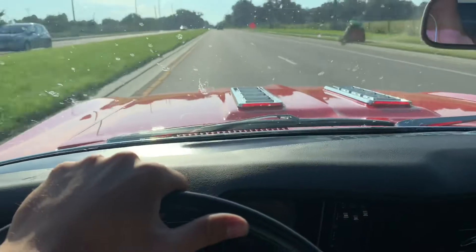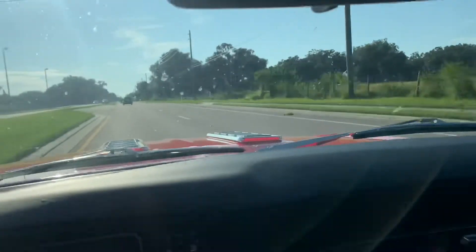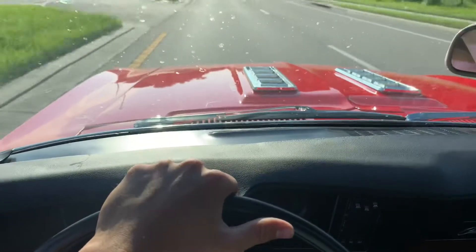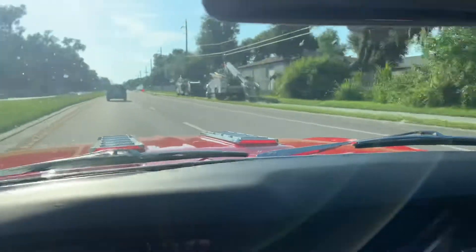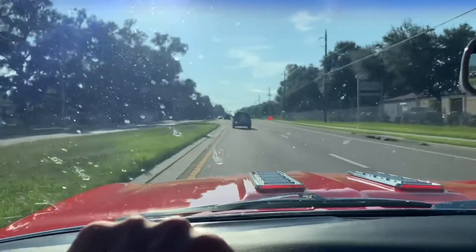Look at that, we're going nice and straight. Wow, beautiful vehicle, absolutely gorgeous. We're here, we're braking, and as you can see it's not fighting us trying to veer to the left or to the right. Beautiful car.